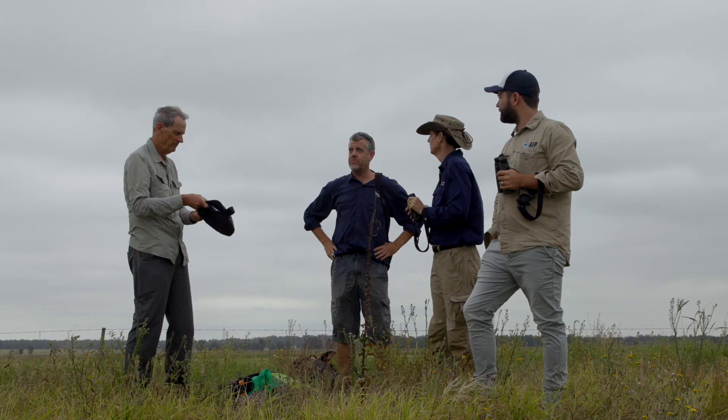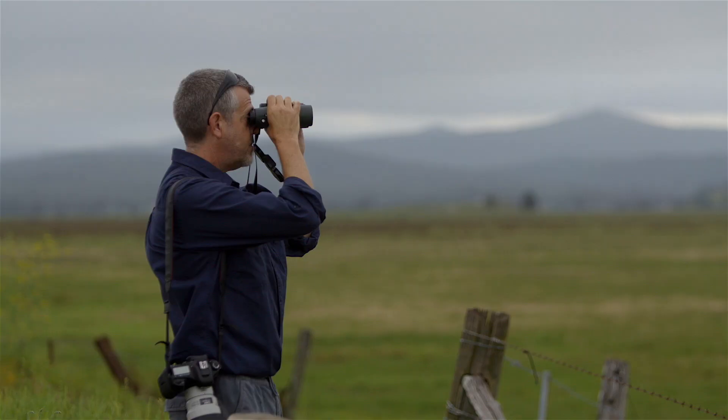Community partnerships have been essential to running this project. Hunter Bird Observers Club are a really active organisation. They have a lot of volunteers, do a lot of surveys, and they're the ones that know where the bittern is in the Hunter and around Hexham.